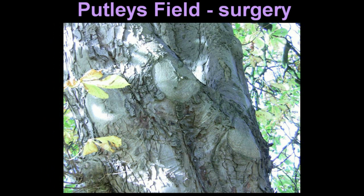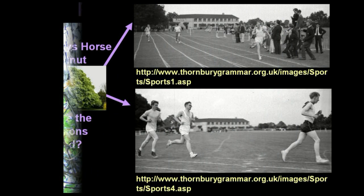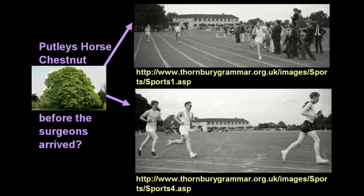Its relatively small size seems to be the result of previous surgery, and it may have been this tree which encroached on the grammar school sports field.